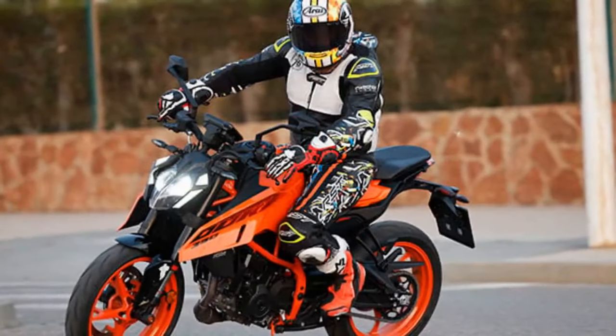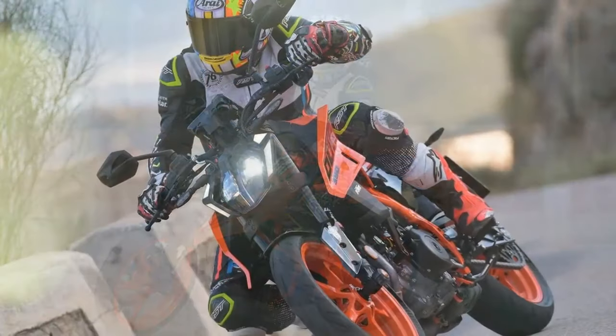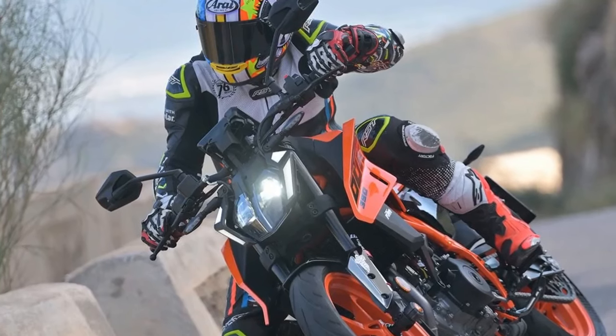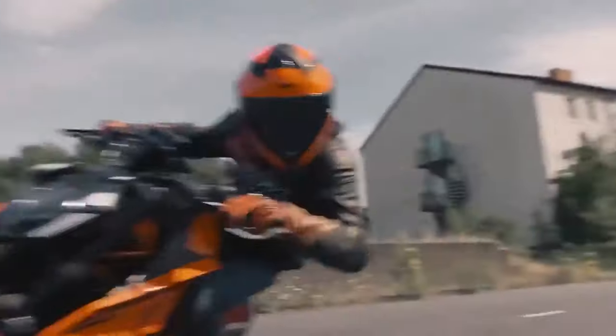Featuring a fresh frame, significant enhancements to its LC4C single-cylinder engine, and sleeker aesthetics including a redesigned LED headlight, the 390 reflects the brand's dedication to continuous improvement. This 90% new model was focused on enhancing power and agility. The LC4C engine's displacement has increased to 399 cubic centimeters, delivering a slight power boost to 44.3 horsepower while complying with European A2 license regulations.